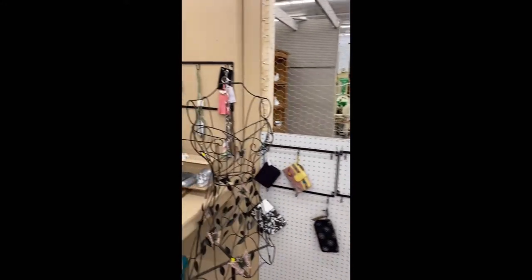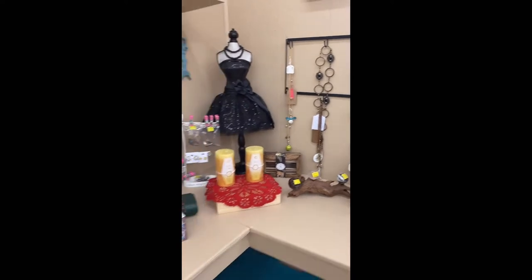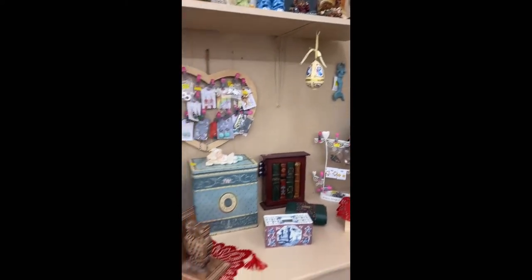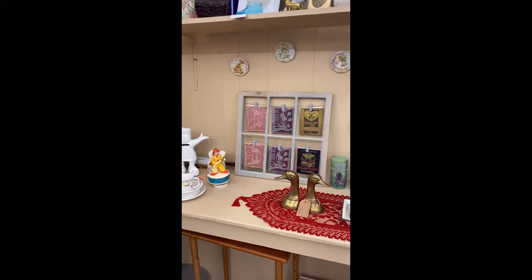I'm going to add some hats to the chicken wire, and if you can see those little hooks on the side over there, I found these mug racks at Target and I'm using those to put jewelry and little small wallets and stuff on.